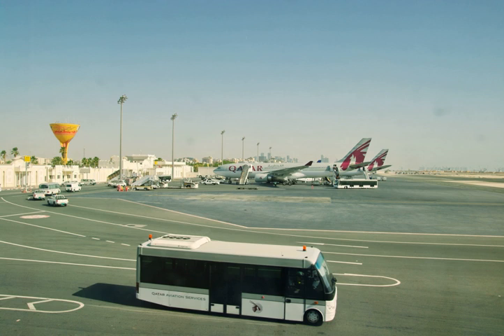On 13 March 1979, an Alia Royal Jordanian Boeing 727 operating flight 600 crashed following a missed approach. Three crew members and 42 passengers were killed. The aircraft was written off.